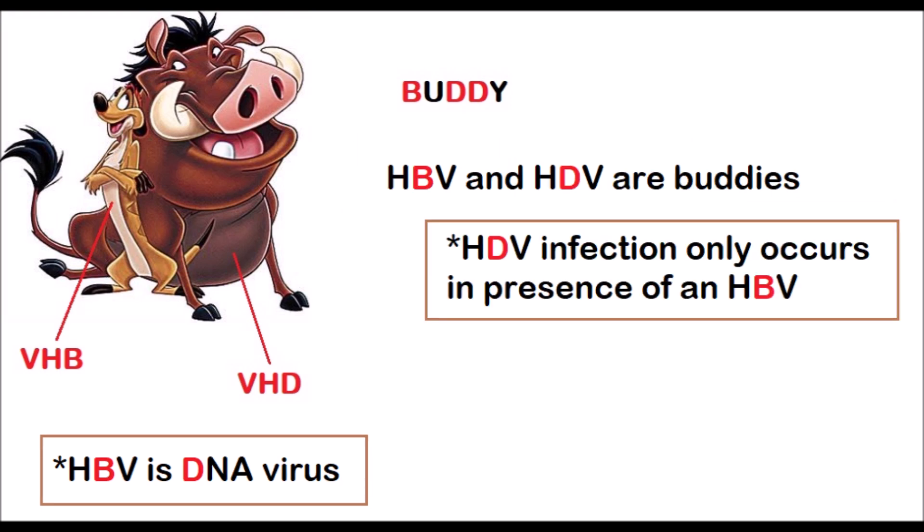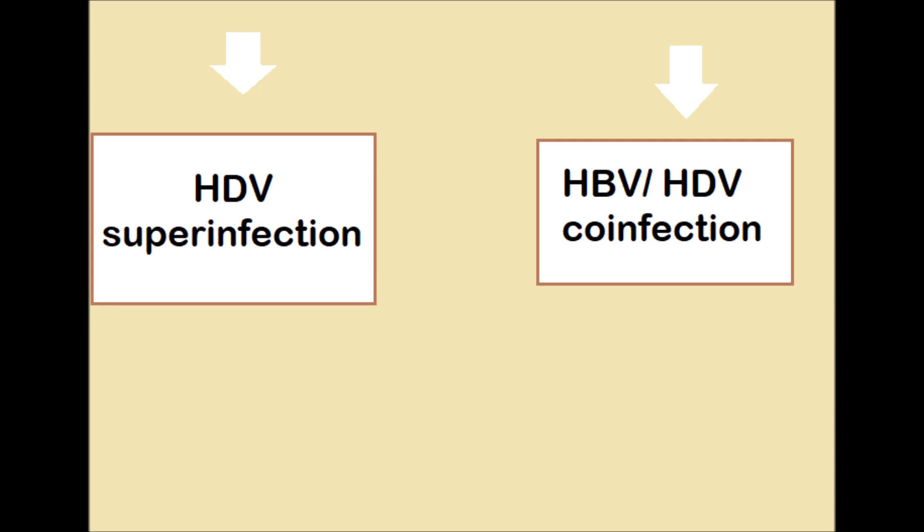The second point: an HDV infection only occurs in the presence of an HBV. That is why it's also called a satellite virus — it can only infect people who are already infected by the Hepatitis B virus. You definitely can't contract it on its own. We can actually talk about an HDV super infection, occurring when a person who is already chronically infected with HBV acquires the HDV, or an HBV-HDV co-infection occurring when a person simultaneously becomes infected with both.